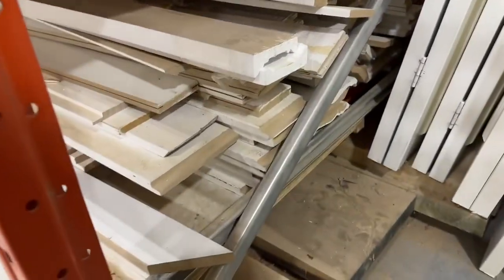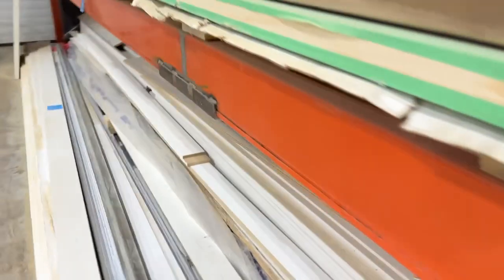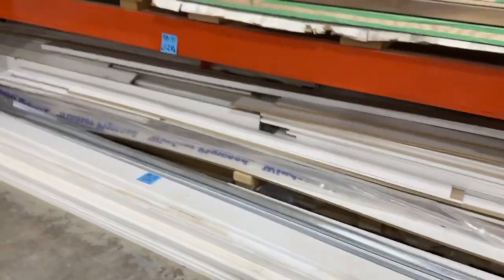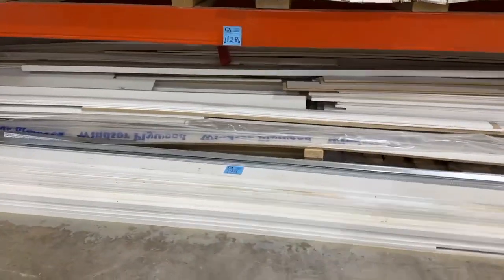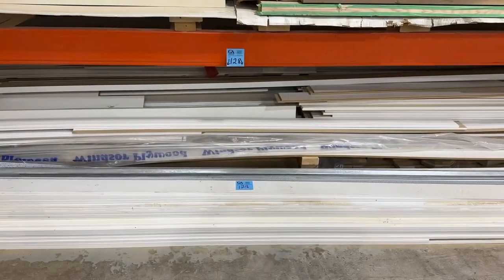There's enough here to do a couple of houses. You can see the really nice crown moldings in here. You get everything on the bottom of the rack. Note that lot 127 is the pallet racking. So you're getting all of this — the metal trim, all of it. That is lot number 128, so check out the catalog.